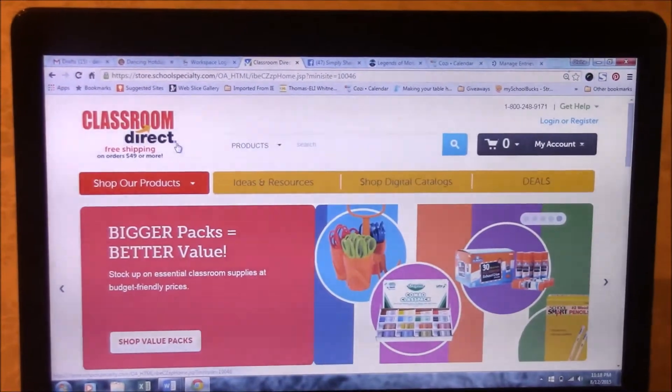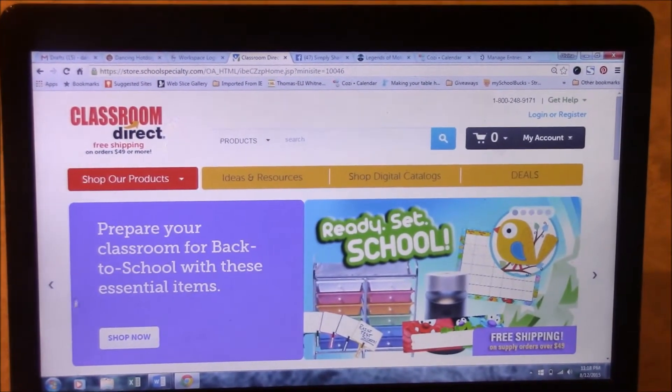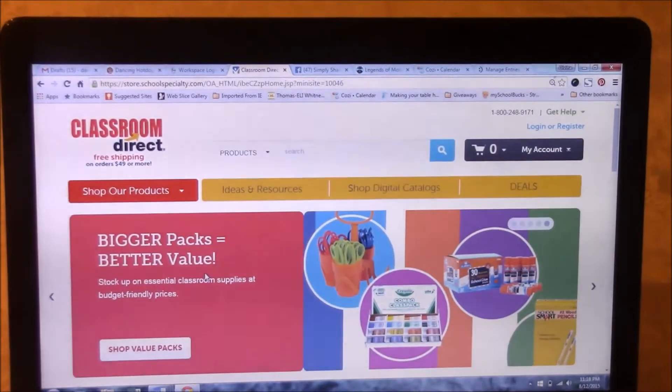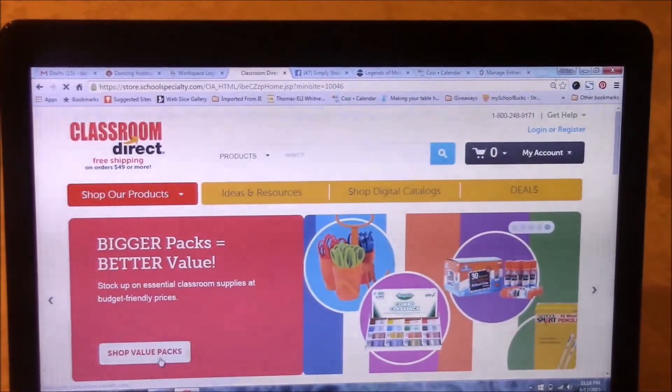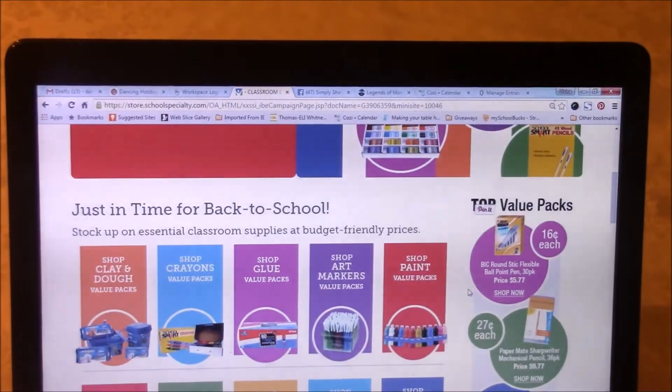Now if you're new to Classroom Direct, it's actually where the teachers shop, so it's all about back to school. There's all the gear and products you're going to need, and of course for any busy parent you're going to see that they actually have these value packs that have all the essentials and most popular things.